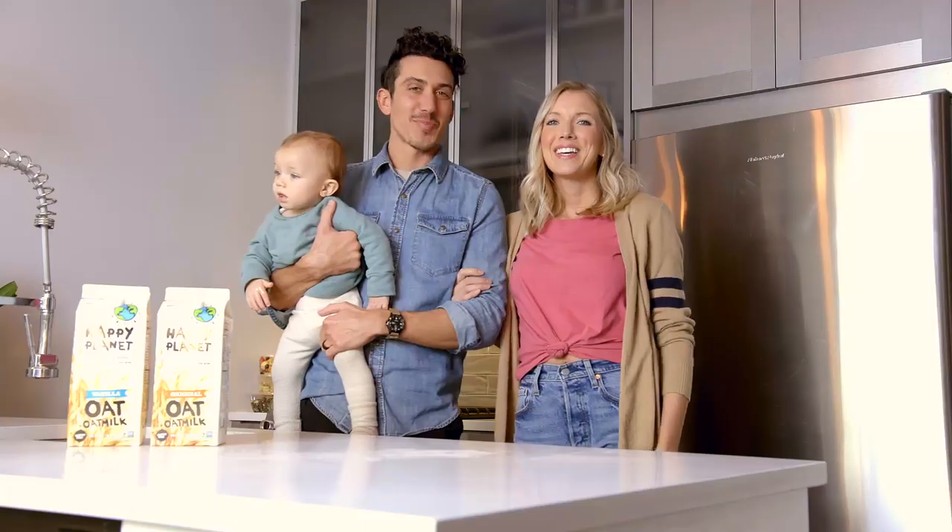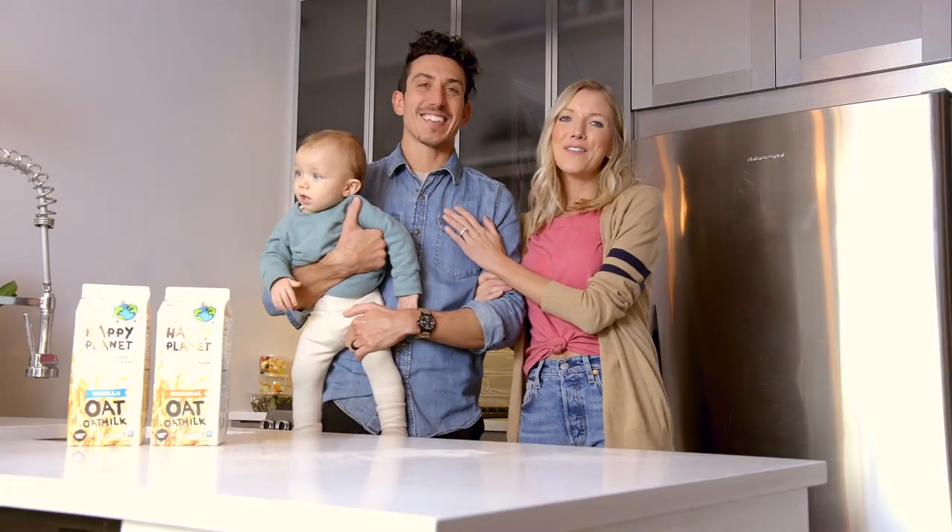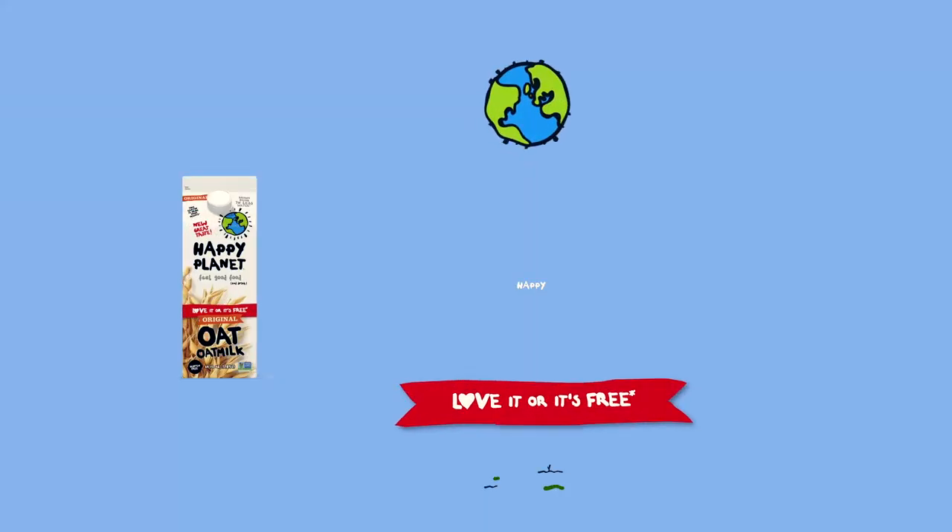Happy Planet's oat milk contains two times the fiber and double the protein of some other oat milks in the space. If you're like us, give Happy Planet Oat Milk a try, because it really is the best-tasting plant-based milk out there.